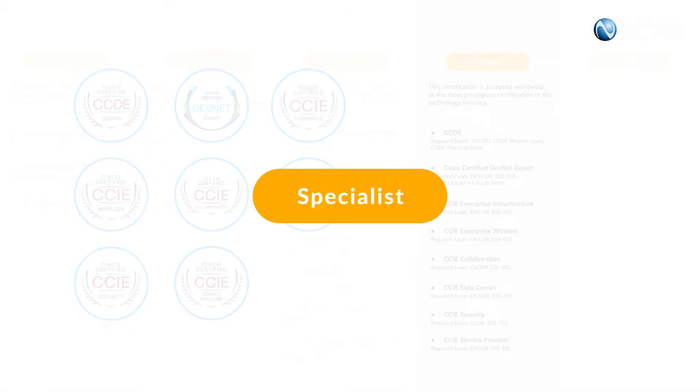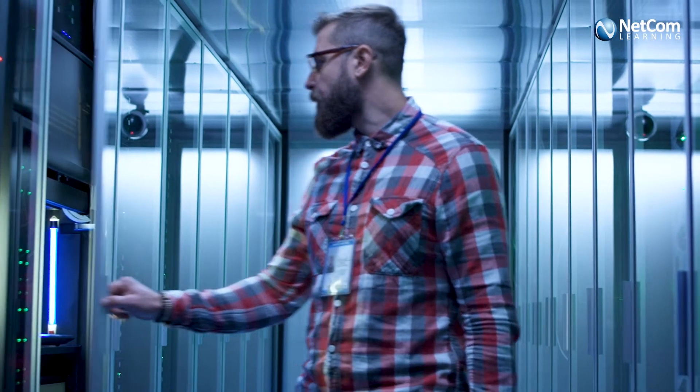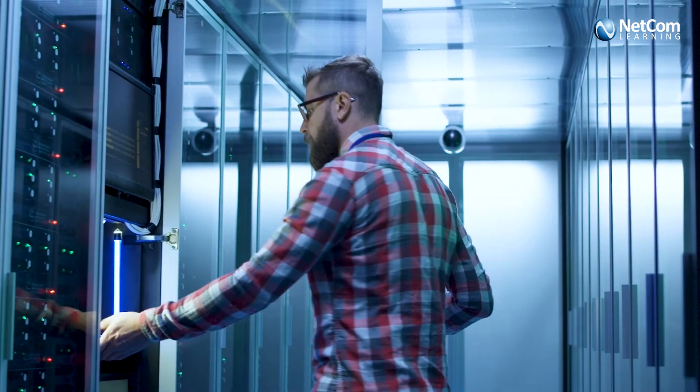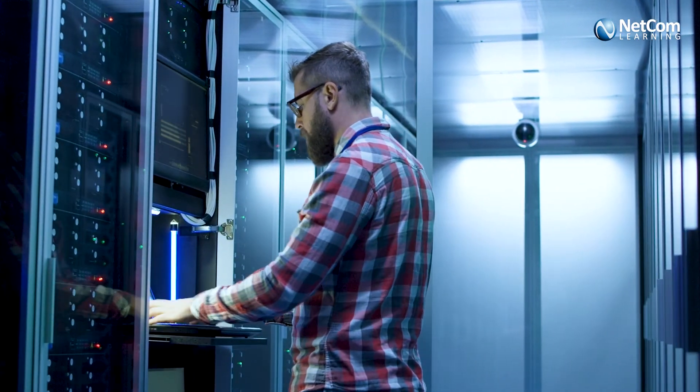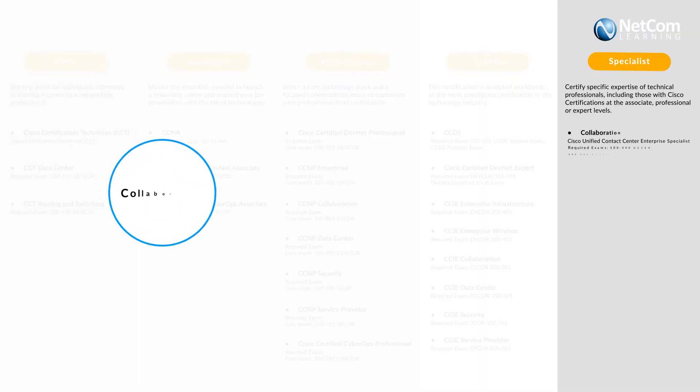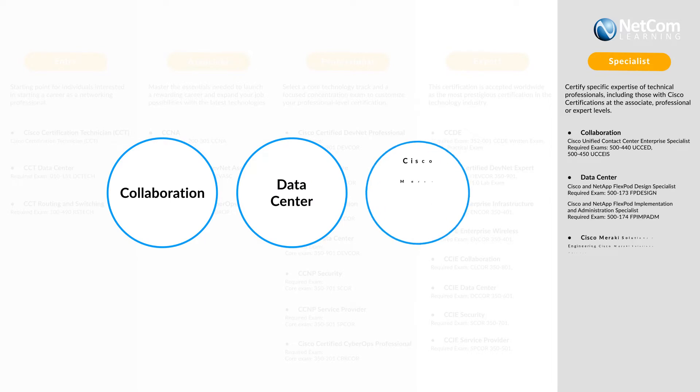Finally, we have the specialist level, with which you earn a certification for each exam you pass at the professional and expert levels in every technology area. It includes certifications in Collaboration, Data Center, and Cisco Meraki solutions.